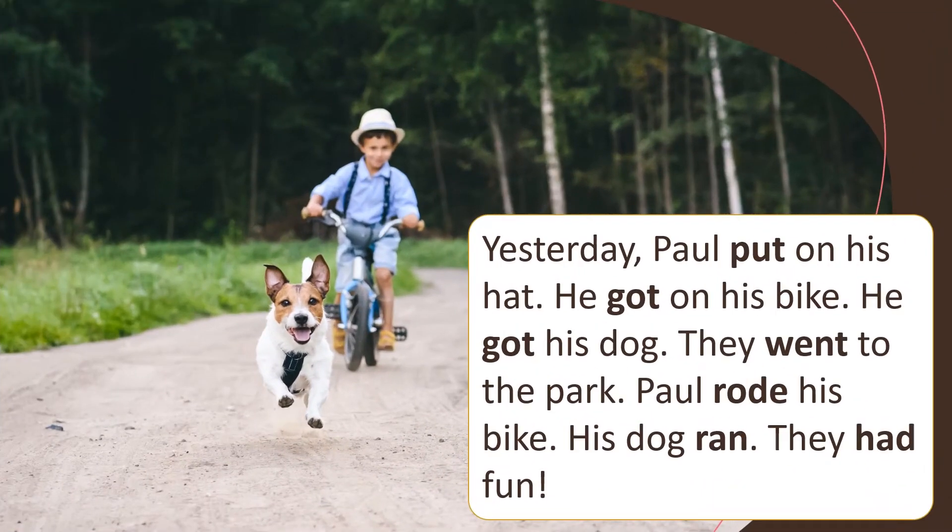Yesterday, Paul put on his hat. He got on his bike. He got his dog. They went to the park. Paul rode his bike. His dog ran. They had fun.